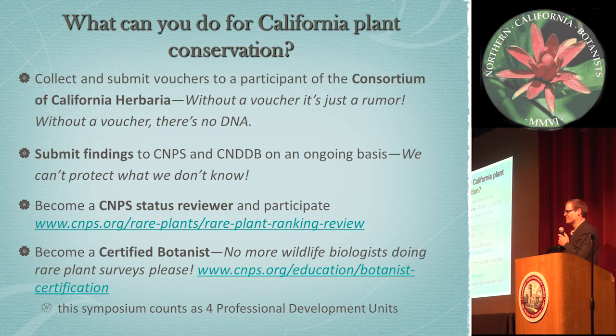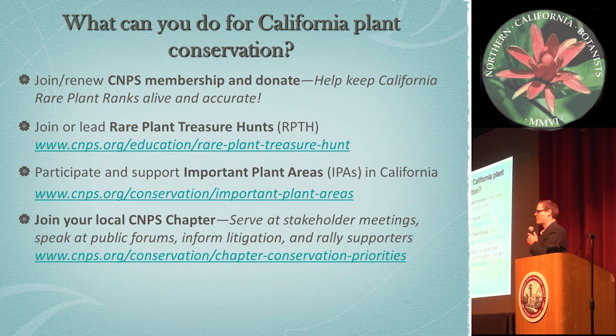You can also join membership or renew with the rare plant program or CNPS — keep the ranks alive, we rely on your membership to keep going. You can get involved in the treasure hunt; Amy Patton, our new treasure hunt manager, is here and has a lot of trips lined up. You can participate in important plant areas, join a chapter, go to public forums, inform litigation, rally supporters, and speak at public meetings. And I'm going to leave it at that. Thanks.